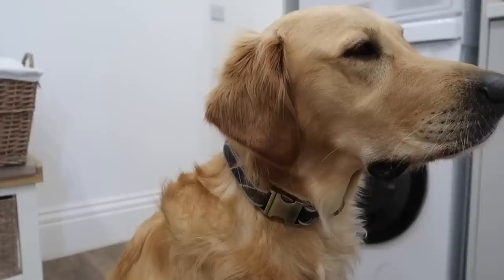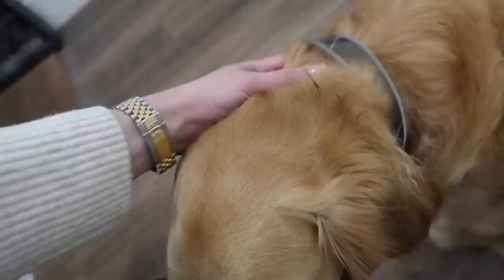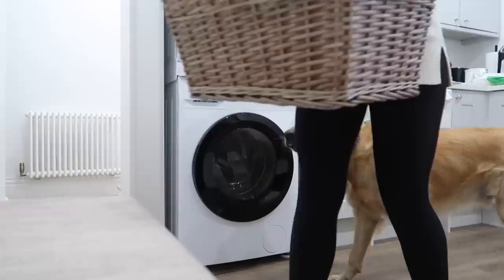Oh, he's modelling that so beautifully — and it's reflective too, which means it's good for night-time walks as well.